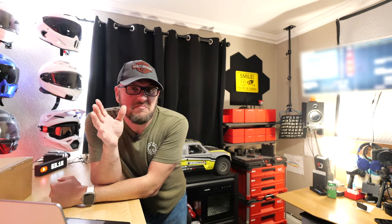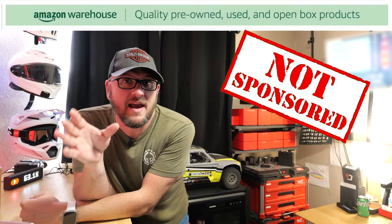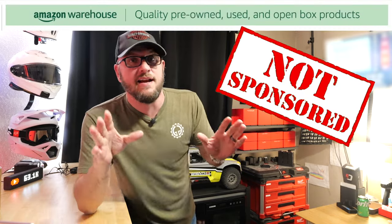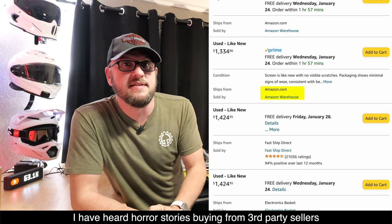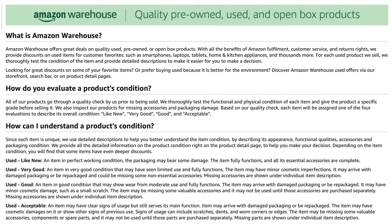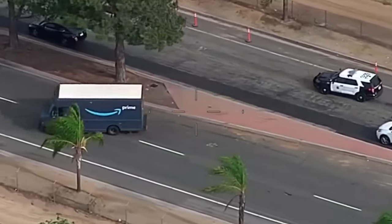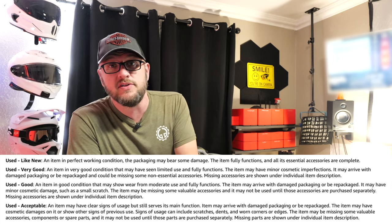Hey guys, this is Dan with Gears and Gadgets — thanks for tuning in. Today you're playing the lottery with me. The reason this is a big risk is I bought this as a used item off Amazon Warehouse Deals. I highly recommend looking for Amazon Warehouse Deals, not third-party deals, and you can check who the seller is. These tend to be returns that come in and somebody at Amazon grades and resells as used inventory. First time I learned about this was back in 2018.